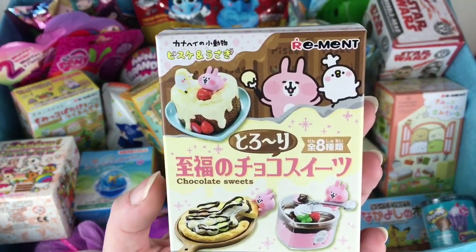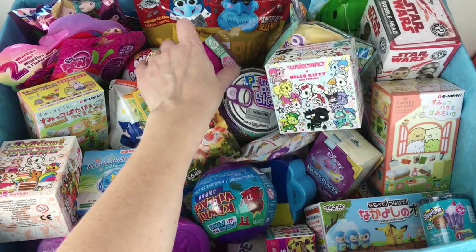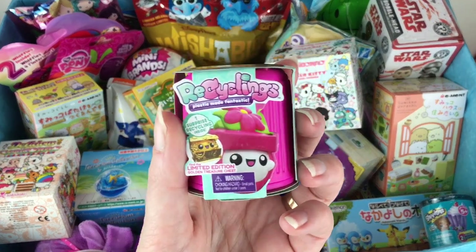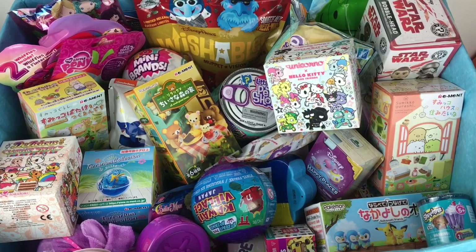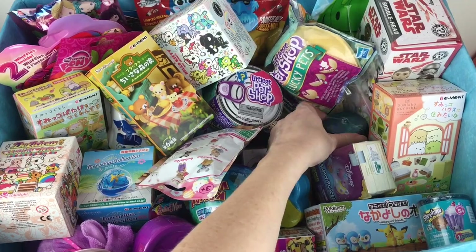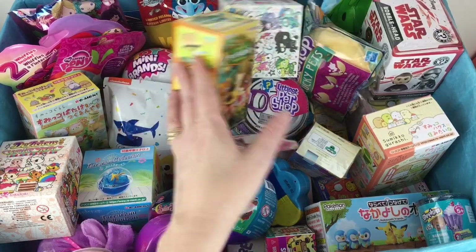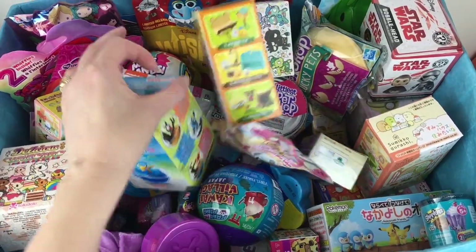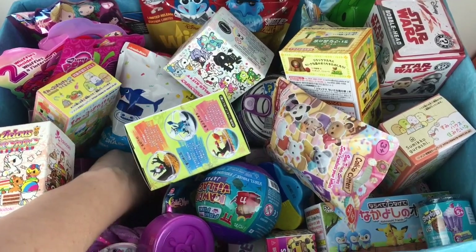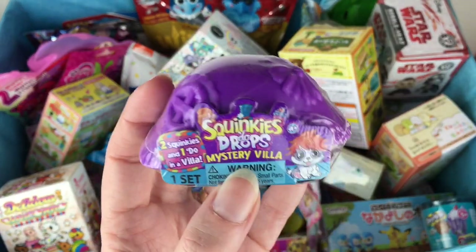Then I have a Remit blind box - a little mini food collection, the chocolate sweets collection with little mascot characters, those are cute. Over here we have a Recyclings plastic capsule made from recycled material. Then let's grab a Shopkins Food Fair - those are going way back. And what is this? We have a Squinkies Mystery Villa, that also goes way back.